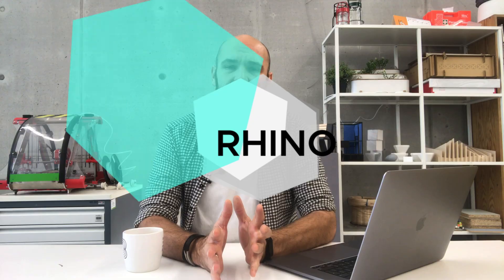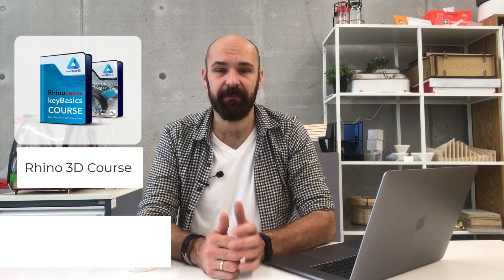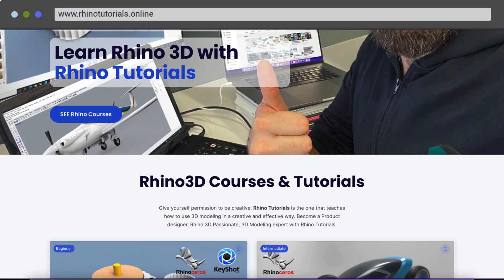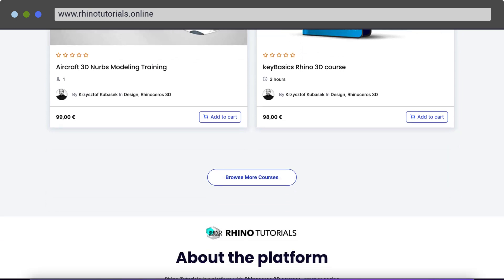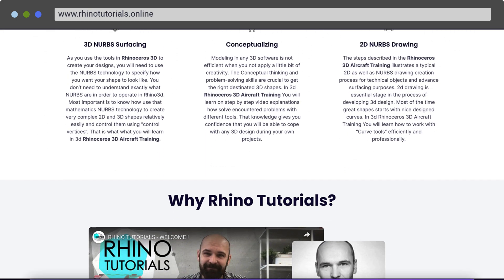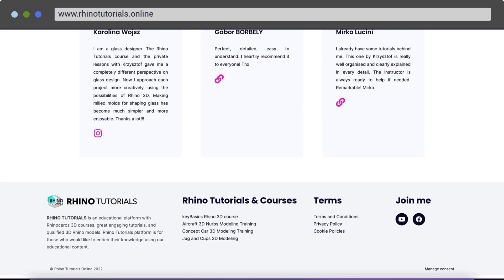What materials do I recommend? Of course, my key basic Rhinoceros 3D course with a free concept card tutorial. Generally, I recommend my educational platform where I publish educational materials about 3D modelling, 3D print, and other things concerning 3D. After using my methods for years, I can say that students smoothly went on realizing their concepts with a key to success.